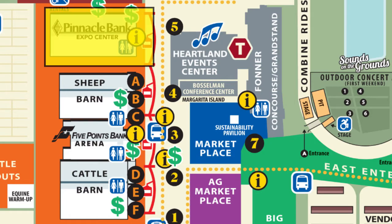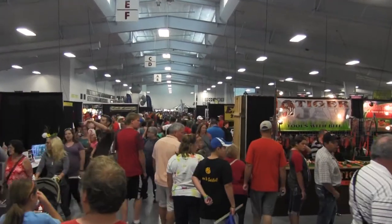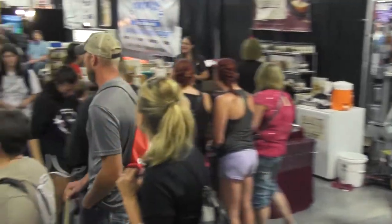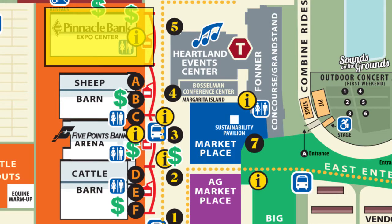The Pinnacle Bank Expo Center is 100,000 square feet of shopping — the latest gadgets, furniture, hot tubs, and more fun that's only available at the Nebraska State Fair.